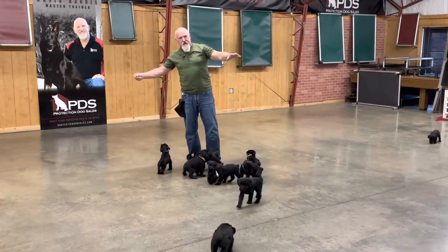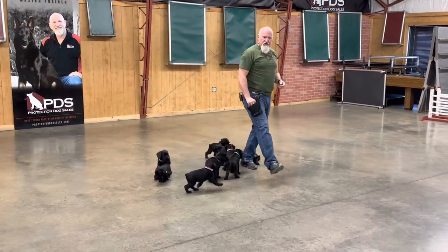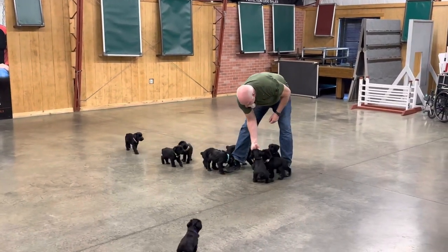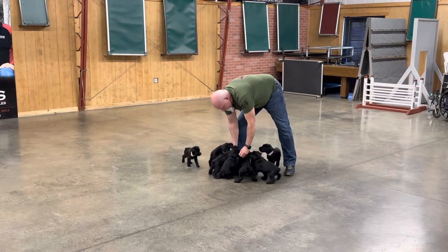From six weeks to two years, we have at least 300 videos showing the development of the last several litters out of Tawny and Jack. So once again, these puppies are for sale with training.